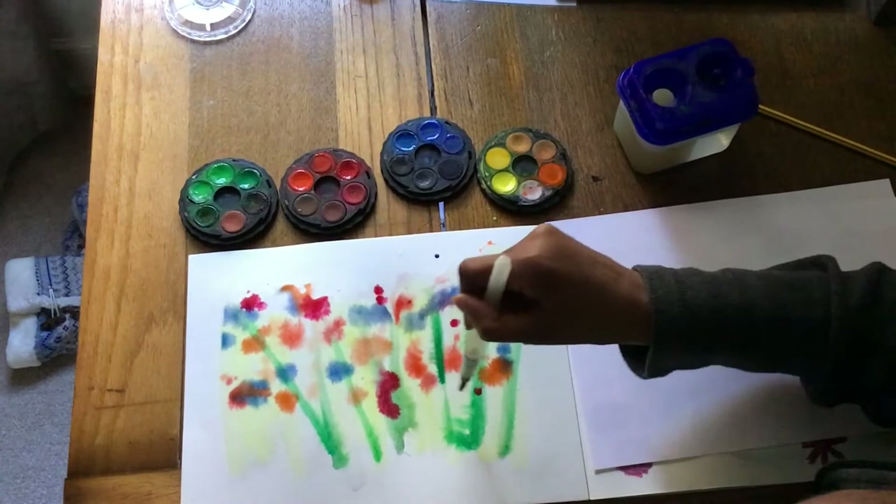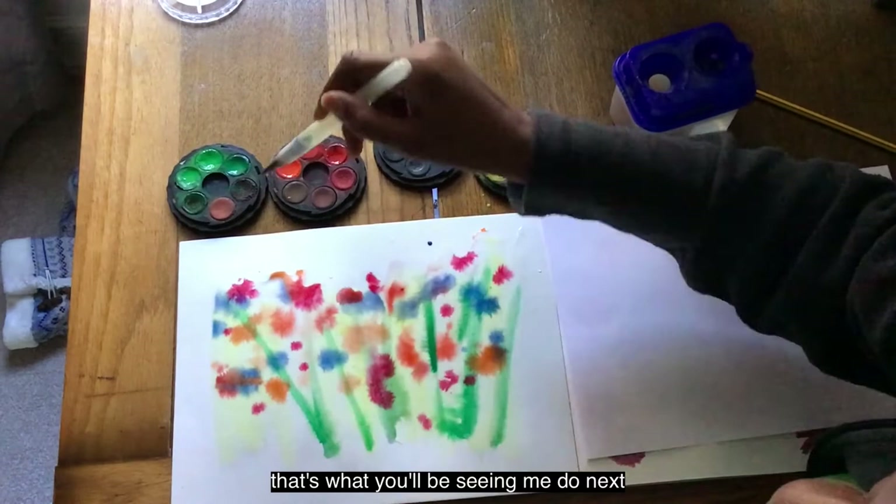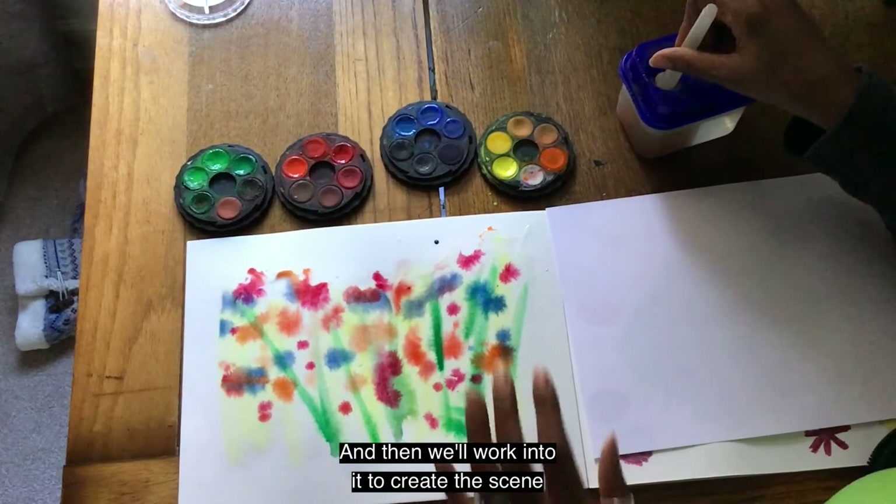I think we'll leave it there. We've got to let this dry first and then I can come back and upload it — that's what you'll be seeing me do next. Uploading it onto Photoshop and working into it to create the scene like we have in the Coming to England scene.